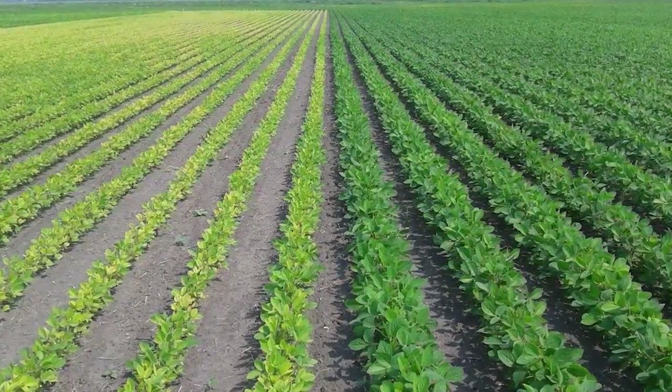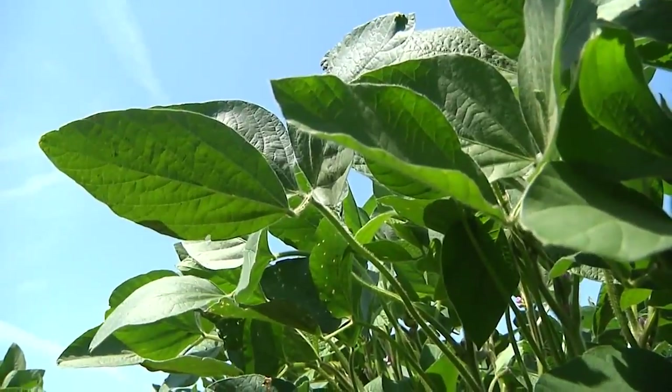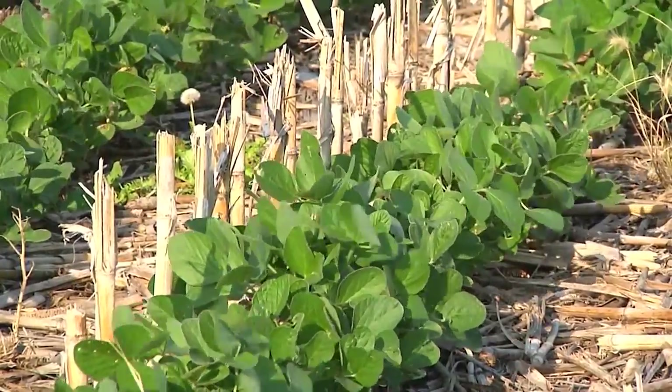When might growers expect to start seeing signs of IDC? If the soybeans come up and in the first trifoliate they are starting to turn yellow, that is a critical situation, and a farmer needs to stream on a rescue treatment of iron fertilizer. If by the second or third trifoliate the growing point is injured, the crop is almost nearly always lost.